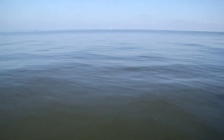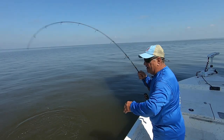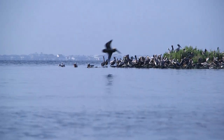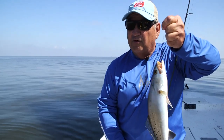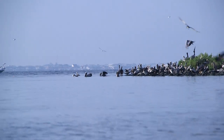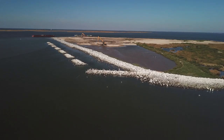On this beautiful spring day out here at Queen Bess Island near Grand Isle, we're catching speckled trout and the pelicans are enjoying it too. It's not only a great story of conservation but also one of restoration. The big goal is to not lose habitat — if we don't lose habitat, our fishermen are going to have an opportunity to get out there and catch some fish.